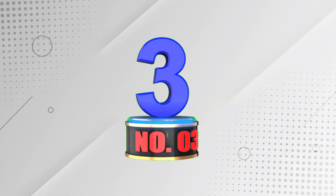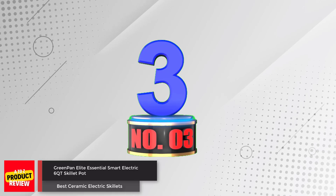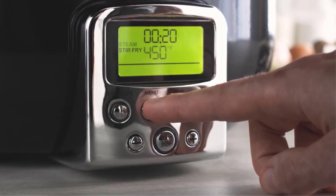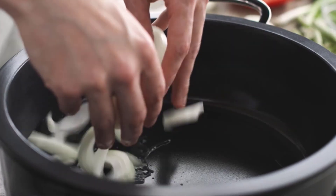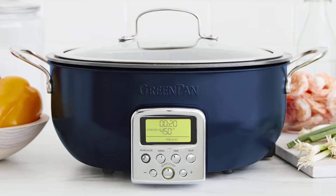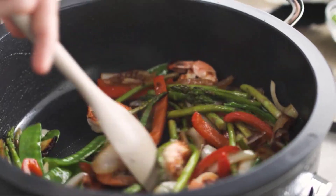Number 3: GreenPan Elite Essential Smart Electric 6QT Skillet Pot. The GreenPan Smart Skillet Pot is equipped with revolutionary ceramic non-stick coating, making it easy to clean and healthier for you. Its 10-in-1 design allows you to cook various dishes like stir-fry, soup, and rice.